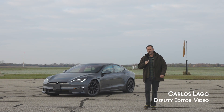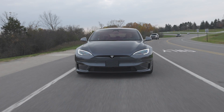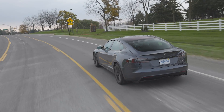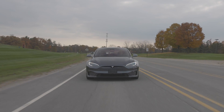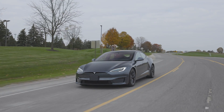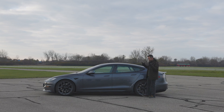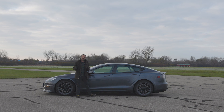Welcome to Car and Driver. I'm Carlos Lago and that is the Tesla Model S Plaid. In talking about the Plaid, which is currently the quickest accelerating four-door that you can buy from a manufacturer, you have to consider its relationship with Tesla. This is ultimately the expression of the brand currently, and that makes it a very complicated thing to talk about.